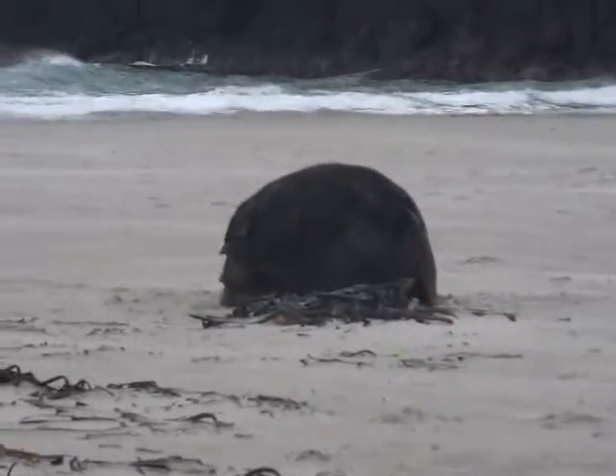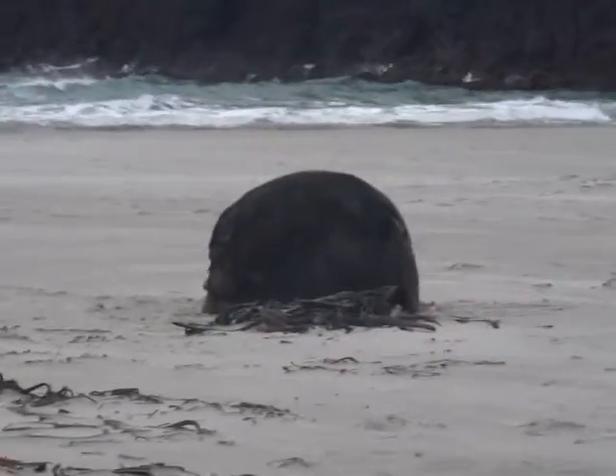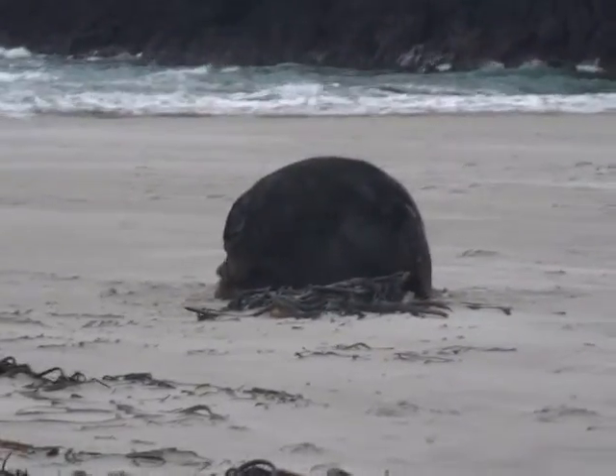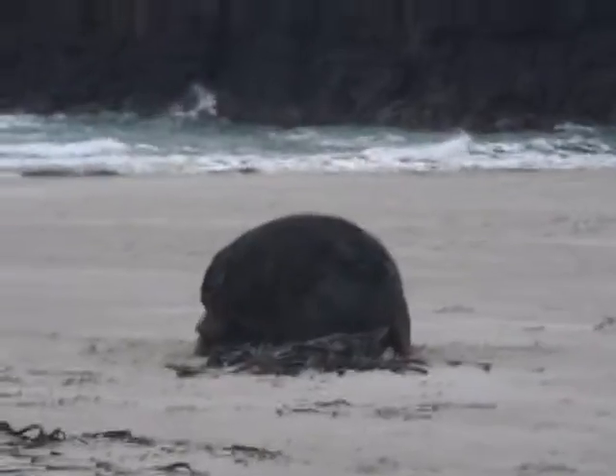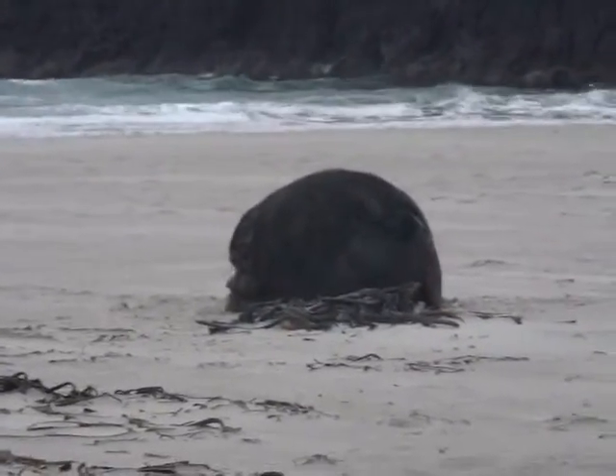He's been asleep for at least the last two or three hours. He's woken up — he's just been laid in a big blob until now. So it's quite exciting to see him up and moving around.